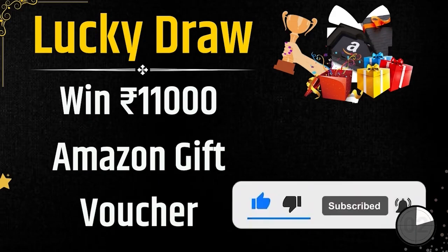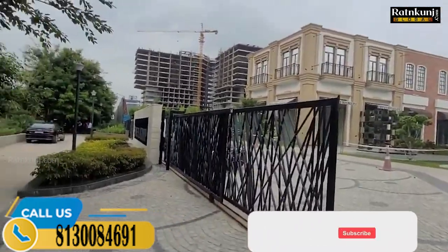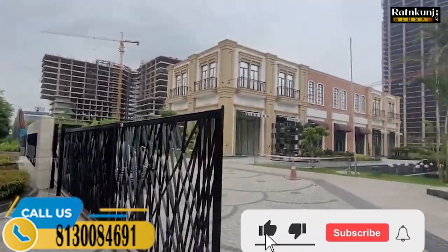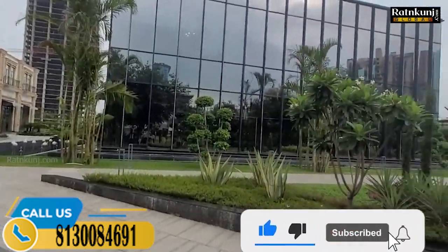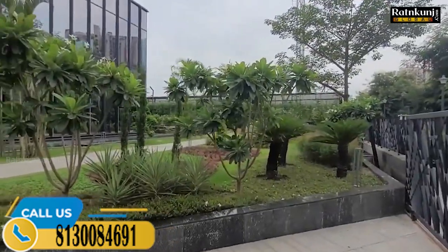Now we will talk about the investment options. I'm talking about CRC Group's commercial project. This is the location of Sector 140A, and the project's name is CRC The Flagship, Sector 140A Noida Expressway. If I'm talking about nearby connectivity, Sector 137 Metro Station is nearest, and besides that Sector 142 Metro Station is also nearest.